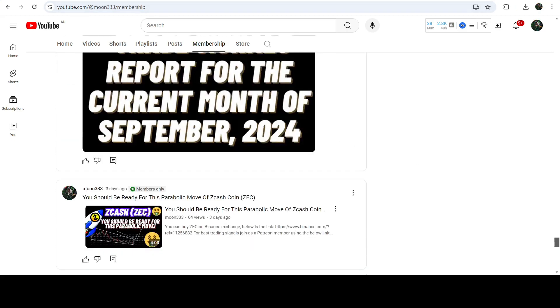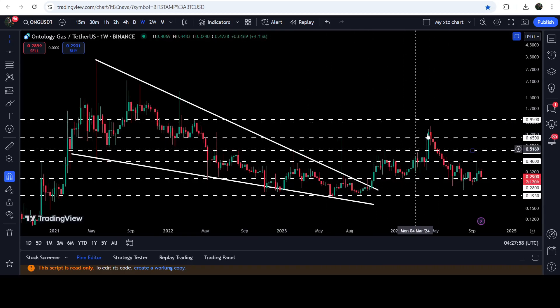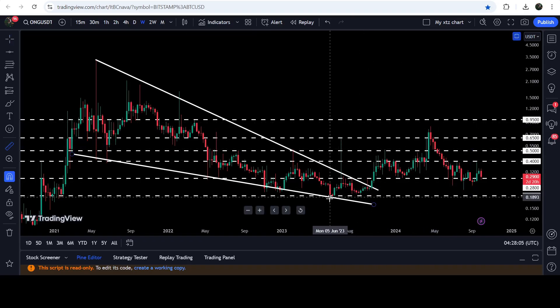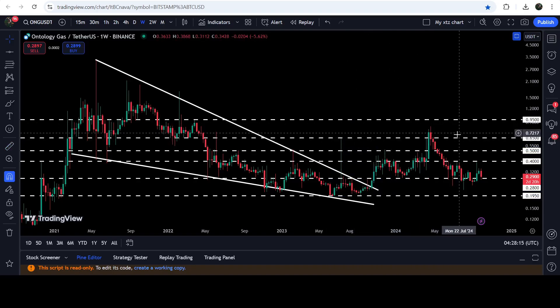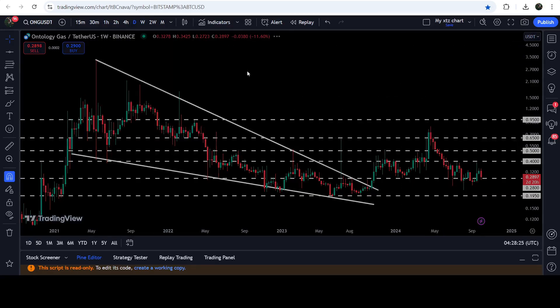Now let me take you to the live chart of ONG on the weekly timeframe. Here you can see that previously, since after the month of May 2021 up until October 2023, ONG had been moving inside this very massive falling wedge pattern. After the breakout, we had a very nice pump — from the low to here it was almost 337% — but the price could not continue this rally to the outside because of this resistance. We almost got a rejection here; for a while the price moved up but could not save this level as a support.